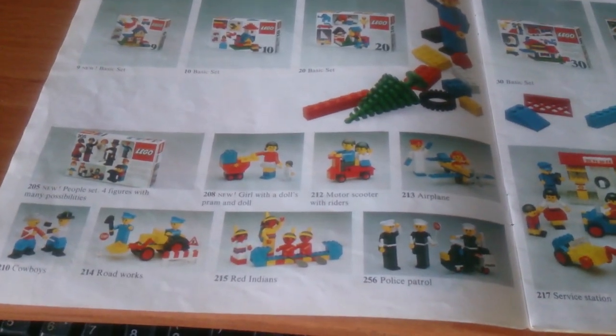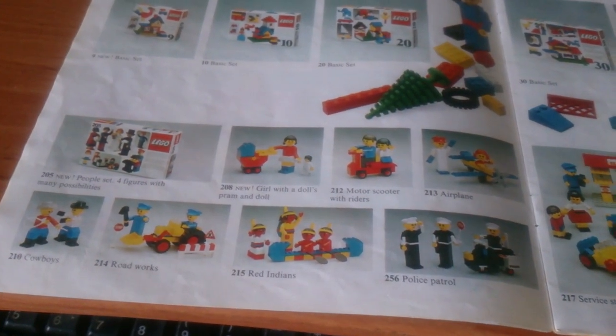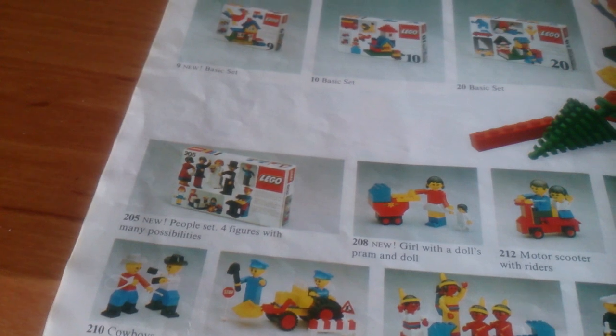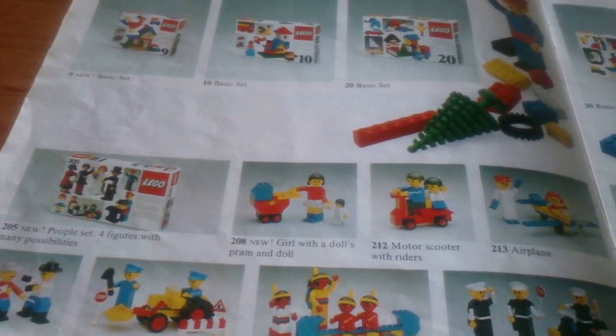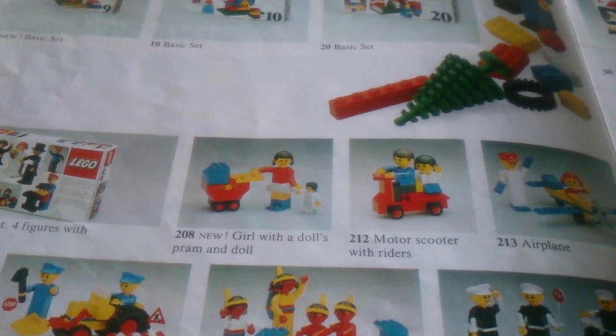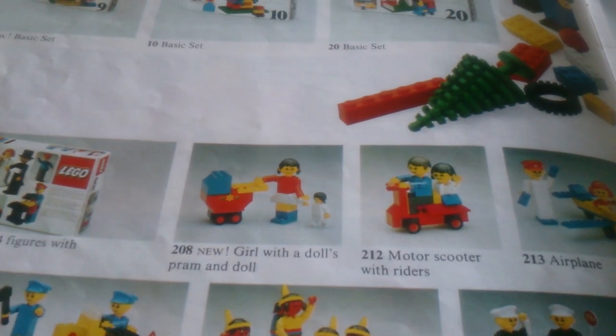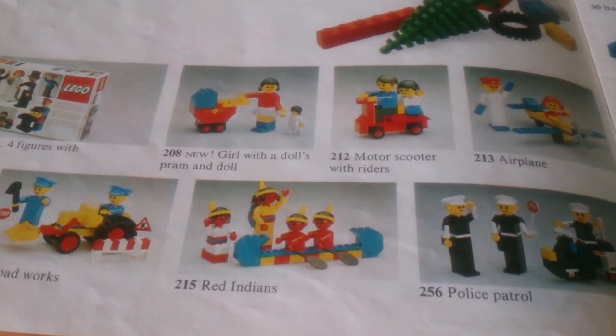Also some other sets aimed at younger children, called Building Sets with People, most of which had been available for a while with a couple of new sets. Set 205 people set seems to be a replacement for the original set 200. More interesting is this set — a girl with a doll's pram and a doll. Going a bit closer, you can see the doll is actually a minifig. And also the infamous Red Indian set, probably something LEGO would prefer to forget.